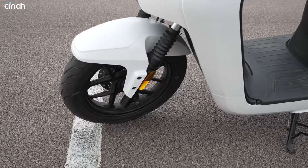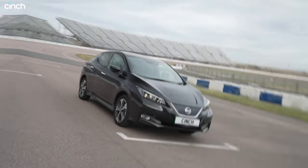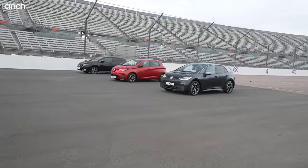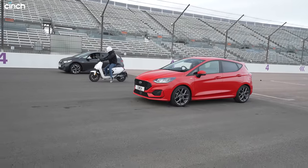I've eaten heavier desserts than that. So, back to our question — which of this lot is the quickest city vehicle? First, we'll pit that trio of electric hatchbacks against each other in a drag race, before letting the winner loose with our petrol car and the moped.